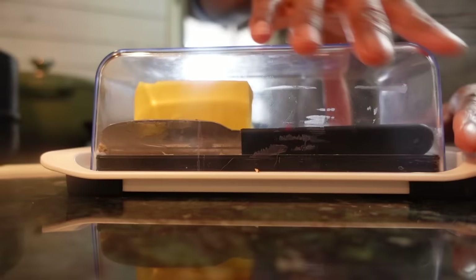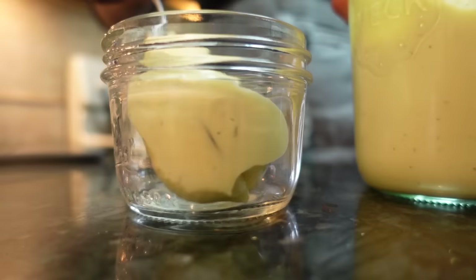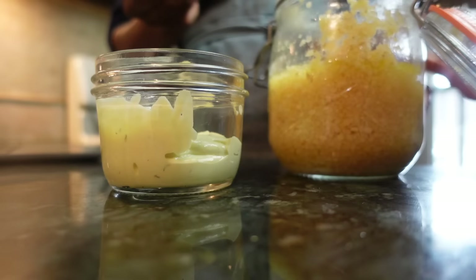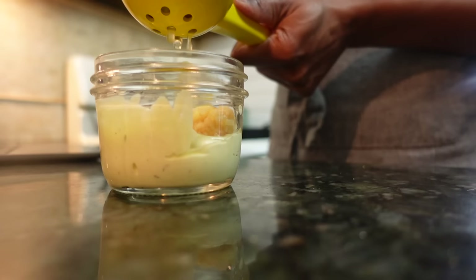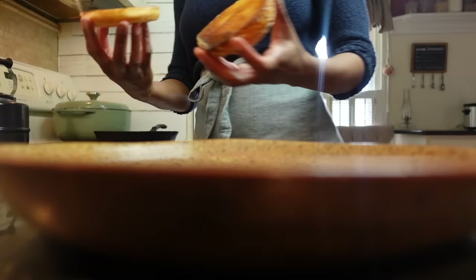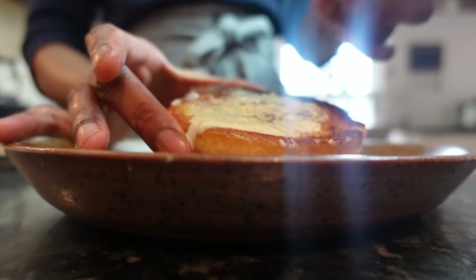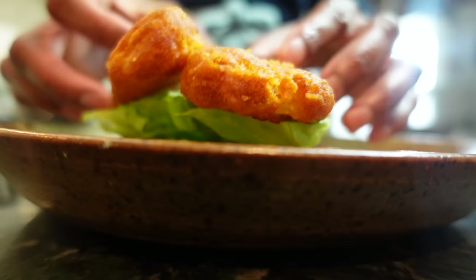Mayo is the secret ingredient to aioli sauce, which is a must if you want the best fish sandwich of your life. Start by adding a pat of butter to a cast iron skillet to butter your buns, then make your aioli sauce. Mayo, garlic, lemon juice, and a bit of salt and pepper is all you need to make a sauce that you can dip, drizzle, smear, or spread on almost anything. Aioli's versatility in use and flavor makes it the perfect candidate for almost any savory dish, especially fish. After the buns have browned, assemble with lettuce, top with fish, and enjoy your aioli sauce as the finishing touch.